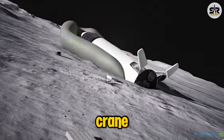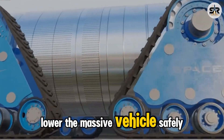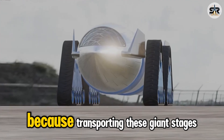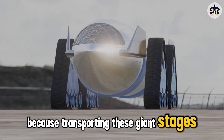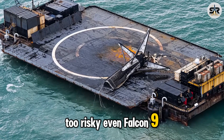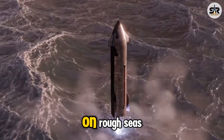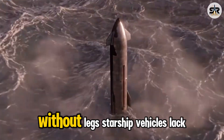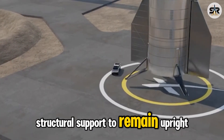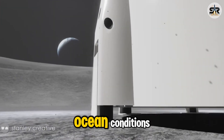This will likely involve a crane winch system or mechanical pivot designed to lower the massive vehicle safely and precisely. Why horizontal transport? Because transporting these giant stages vertically on a ship is simply too risky. Even Falcon 9, despite its shorter size and support from landing legs, has tipped over during transport on rough seas. Without legs, Starship vehicles lack the structural support to remain upright during long trips, especially when factoring in unpredictable ocean conditions.